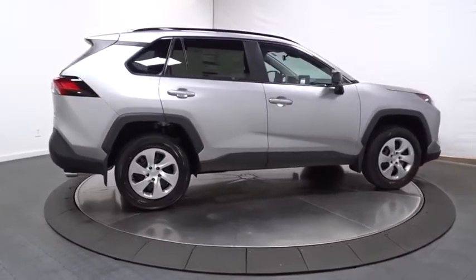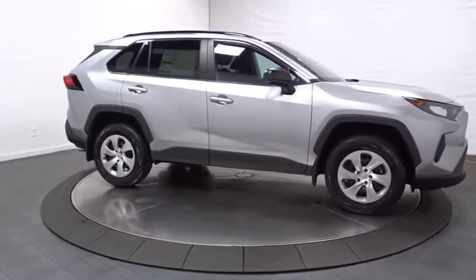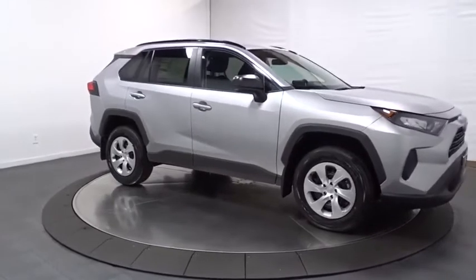Day and night rearview mirror, tachometer, body color door handles, engine immobilizer, tinted glass, four-piece floor mat set, low tire pressure warning.